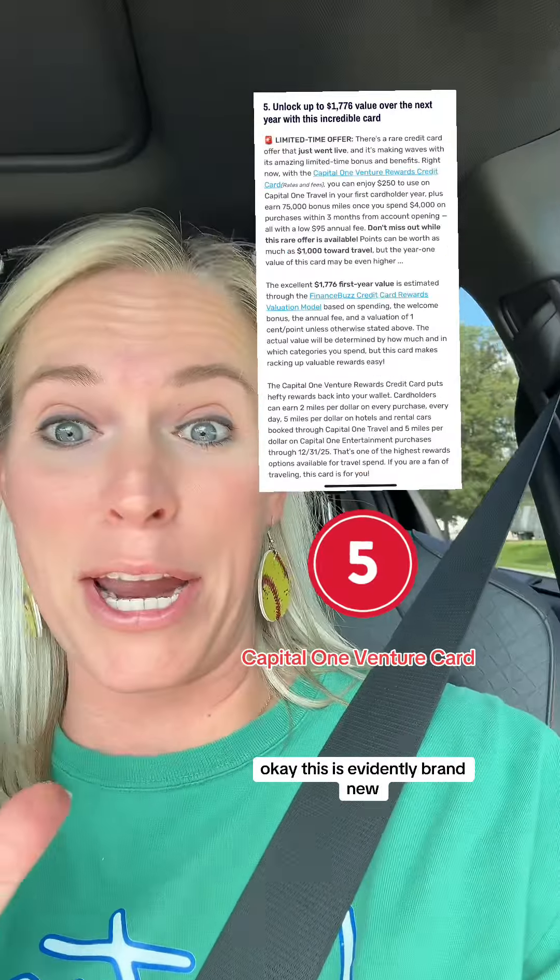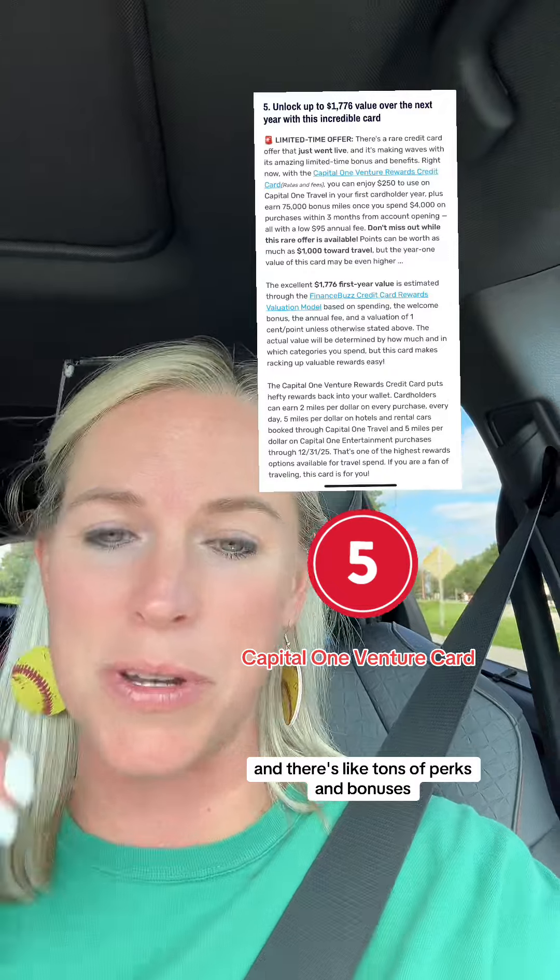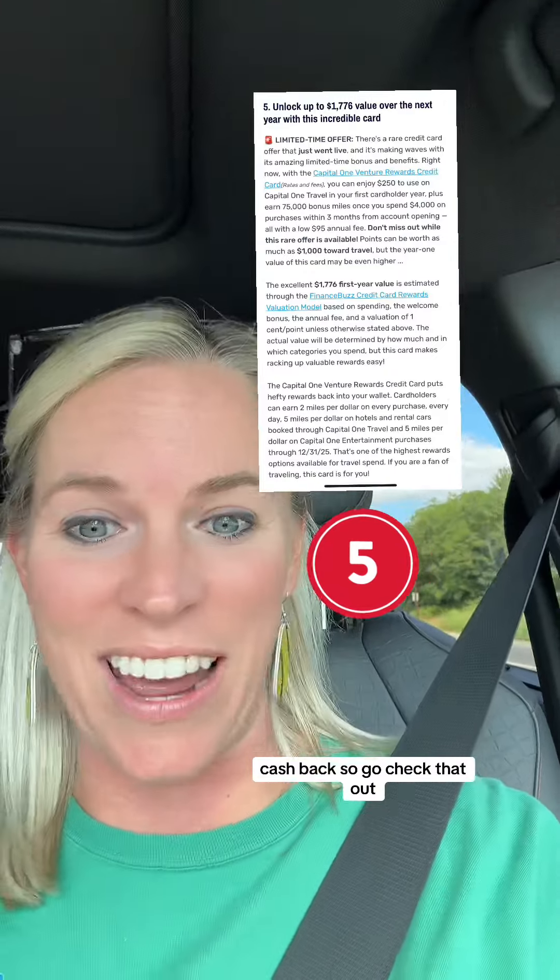This is evidently brand new — the Capital One Venture Card just went live and there are tons of perks, bonuses, and cash back. So go check that out.